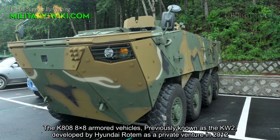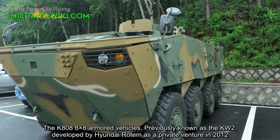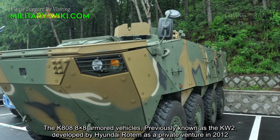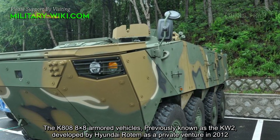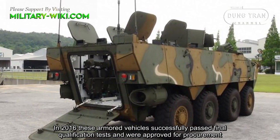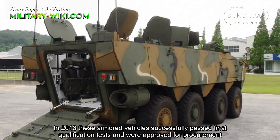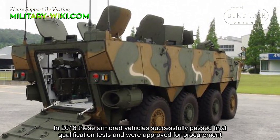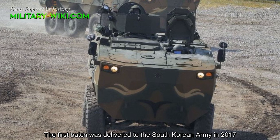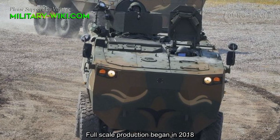The K808 8x8 armored vehicle, previously known as the KW2, was developed by Hyundai Rotem as a private venture in 2012. In 2016, these armored vehicles successfully passed final qualification tests and were approved for procurement. The first batch was delivered to the South Korean army in 2017, and full-scale production began in 2018.